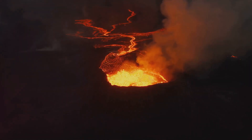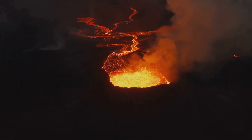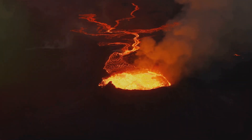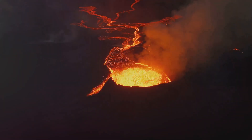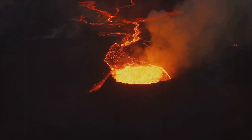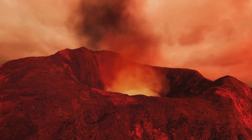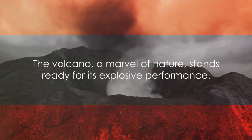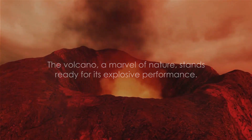Each of these components — the magma chamber, conduit, vent, and crater — work in harmony to create the breathtaking and terrifying spectacle that is a volcanic eruption. They are all interconnected, each playing a vital role in the build-up, eruption, and aftermath. The volcano, a marvel of nature, stands ready for its explosive performance.